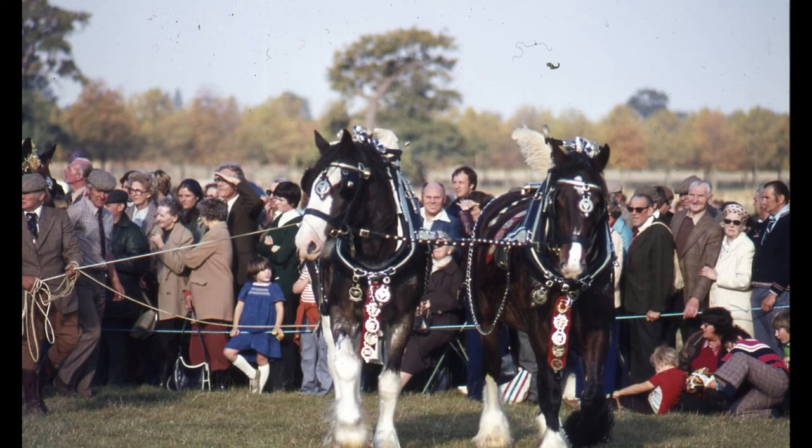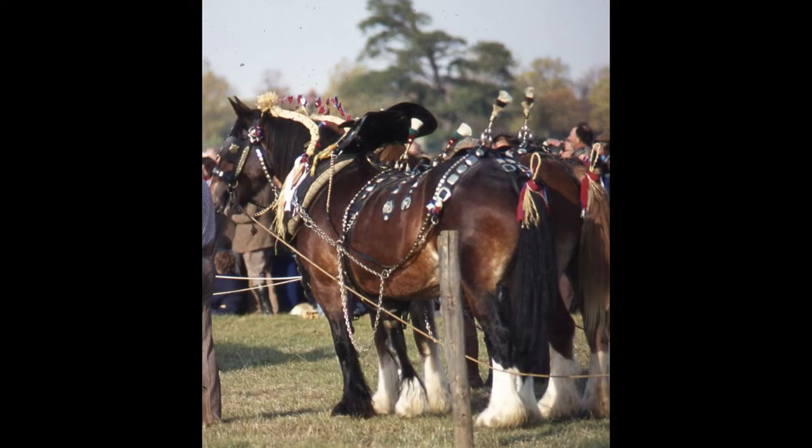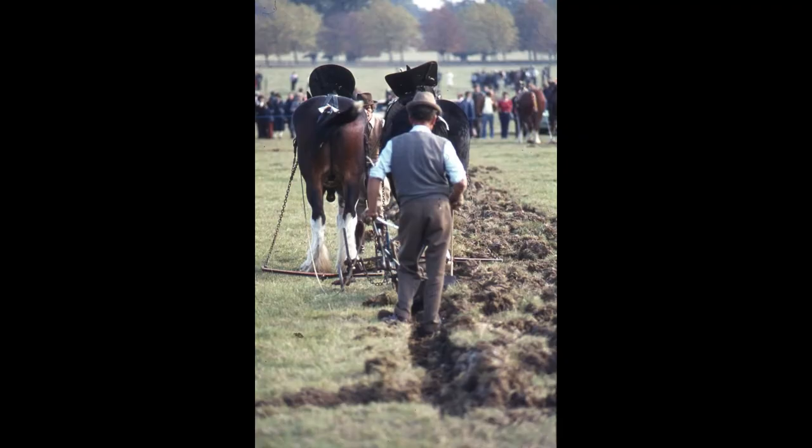Now we're going to look at photos of competitors, and I'll try and explain to you about the different breeds, though I don't know anything about who they are or what they are specifically. Obviously these are Shire horses - England's most popular breed of heavy horse. Long hairy legs, normally bay, grey or black.